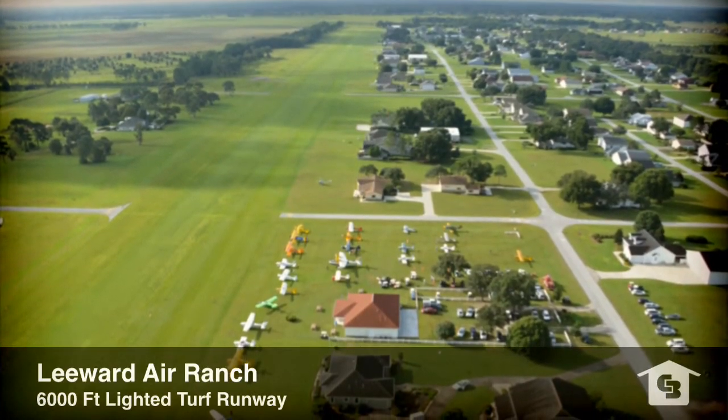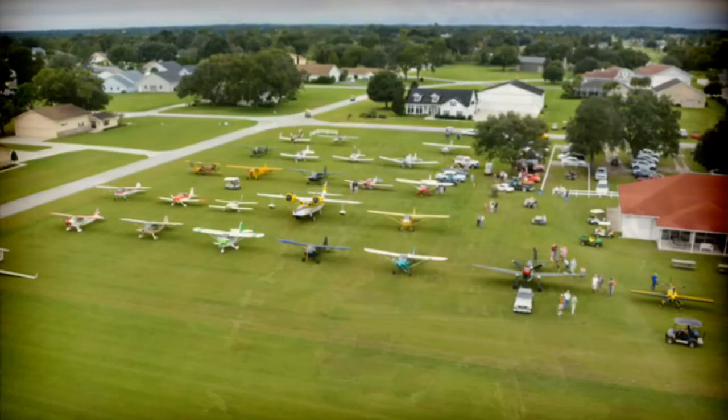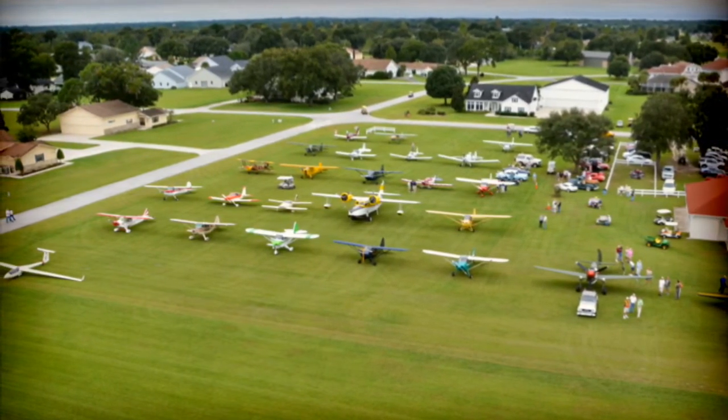Leeward Air Ranch provides access to a 6,000-foot lighted turf runway. This is a sports aviation community, perfect lifestyle for the aviation enthusiast.